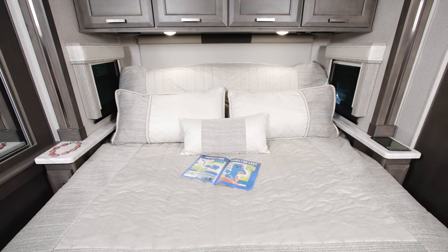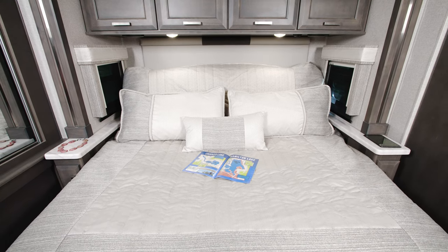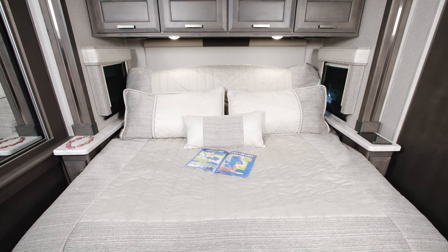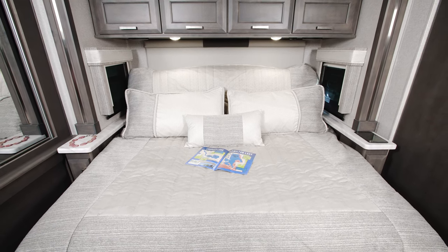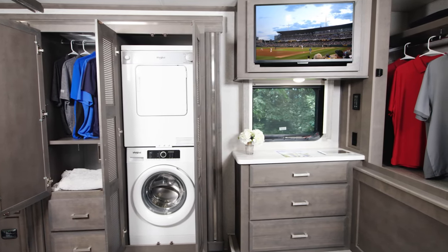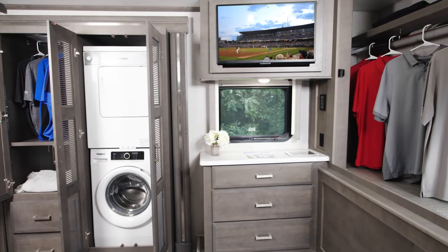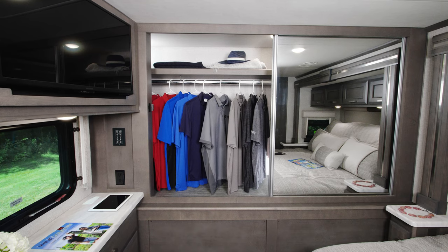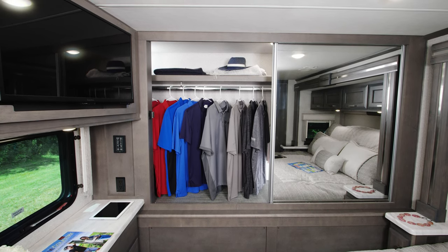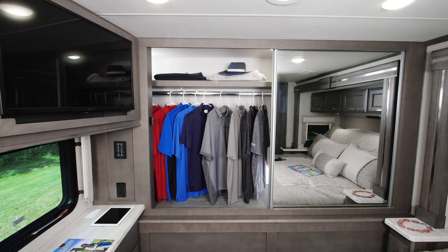Heading into the bedroom where you'll enjoy the comfort and adjustability of the king-size tilt-a-view bed. There are a lot of little touches back here you are going to love, like the nightstands with charging. You have four cabinets overhead, and there is a lot more storage. Look at this — a closet, washer and dryer, a dresser, even a TV. And topping your bedroom storage off, this wall-to-wall wardrobe. You have hanging space the entire length of the closet and there is a shelf up top as well.